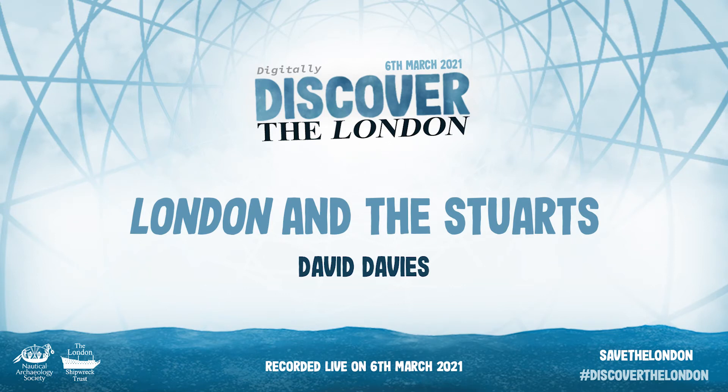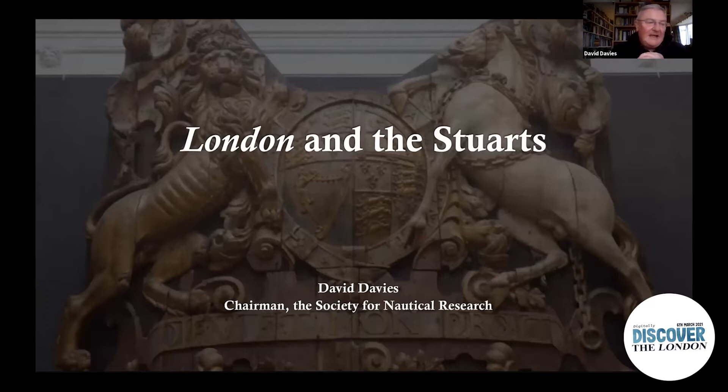My talk is about London and the Stuarts — specifically some very specific incidents of interactions between members of the Stuart royal family and the ship. For the second half of its life, the London was a royal warship of the Stuart dynasty, and as such it would have borne the Stuart coat of arms at the stern, very much like the one on my title slide, which adorned the stern of the Royal Charles — the ship that brought Charles and the rest of the royal family back from exile in the Netherlands in 1660.